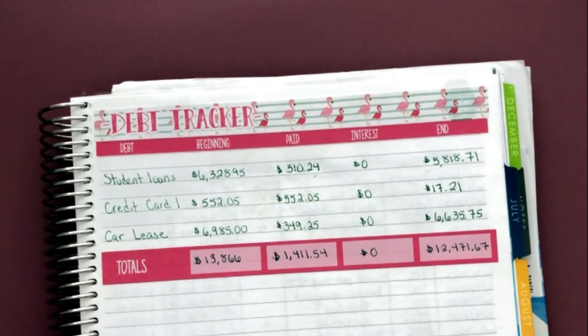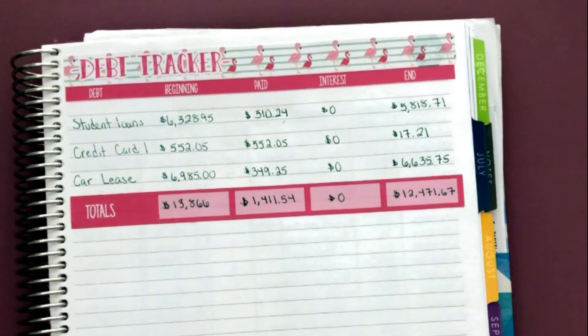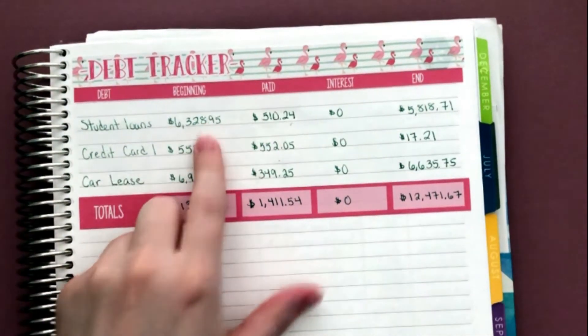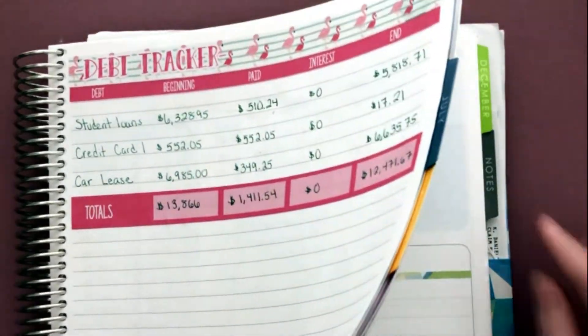That is going to bring my total debt down to $12,471.67. That is the total for my debt. Now I'm going to do what I did last month and color in my progress on my student loan chart, so let me go ahead and turn to that page.